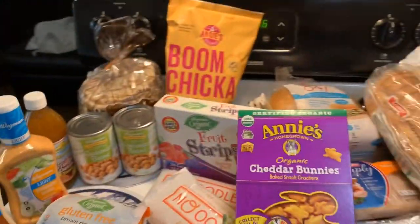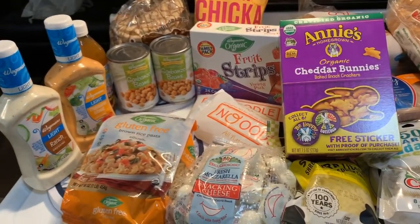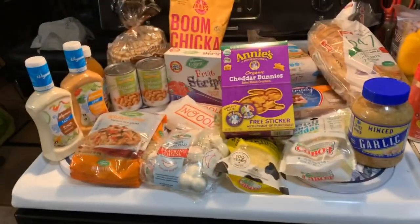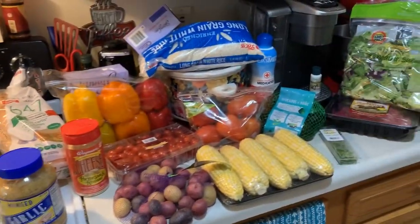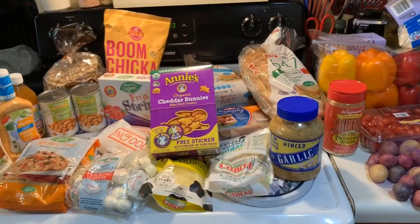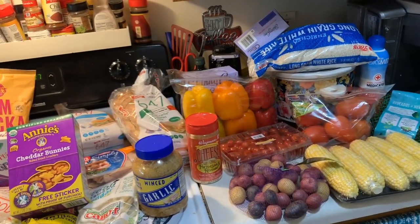I think this concludes my haul. How much did you spend, Kay? A hundred and something. This is a really cheap haul — with everything, about $150 with my stuff included. I hope you guys enjoyed the haul. If you haven't already, make sure to like, share, and subscribe. Thank you so much for watching, guys. Bye-bye!